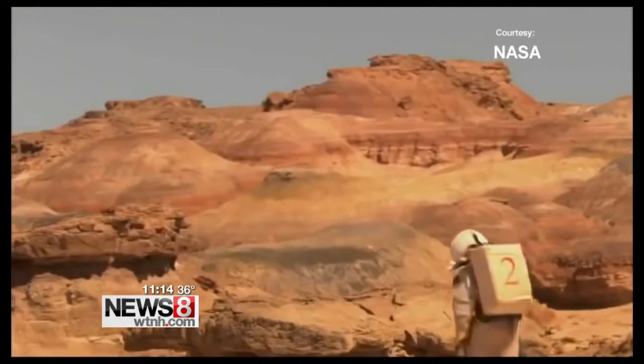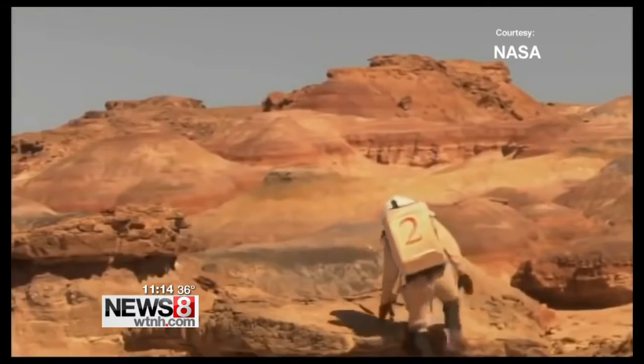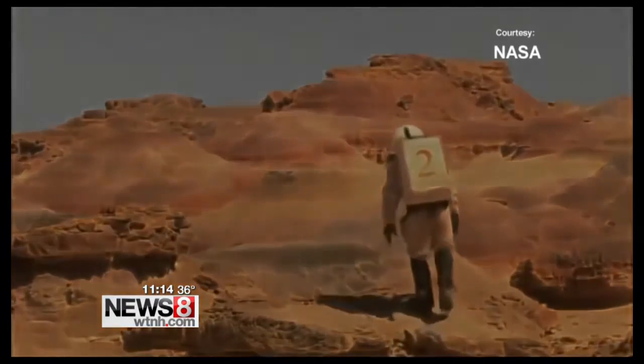We'll need to provide more information as far as checklists, travel routes, Mars walk planning — those things will have to be done locally. So the computing power in the next suit will be much greater than it is today.